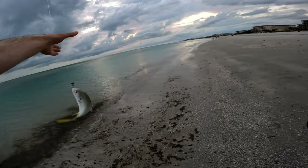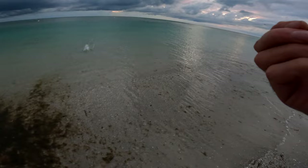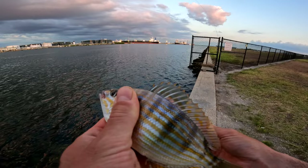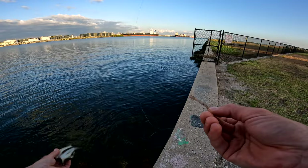I did catch a couple of small Jack Crevalle — that was cool. Then the next day I fished this inlet and caught a ton of mangrove snapper — like a whole bunch — plus pinfish, and what I think was a spadefish. I'm not sure, but I never caught a spadefish before, so that was cool.